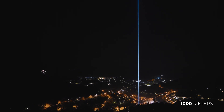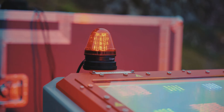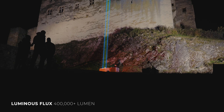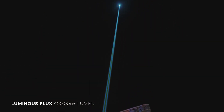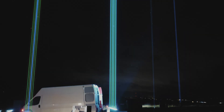But as always, it is not only about the power output — it's about the laser source architecture inside the Architect. What comes into play as the most significant factor this time is the luminous flux, the parameter that tells you how much the Architect is really visible to humans.